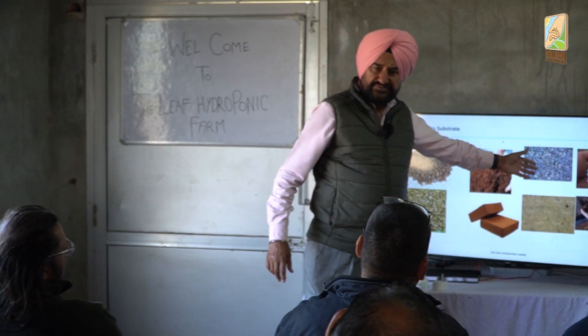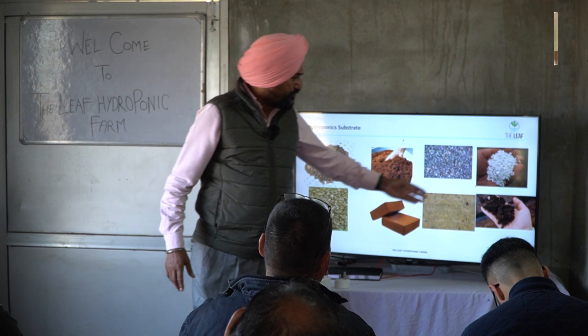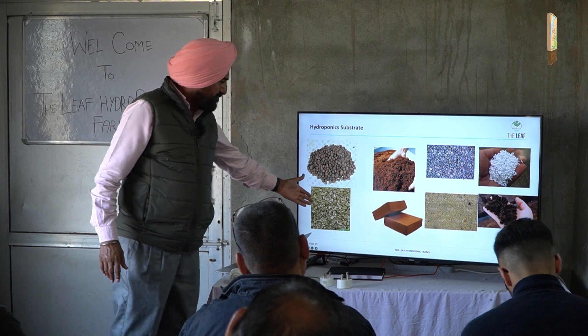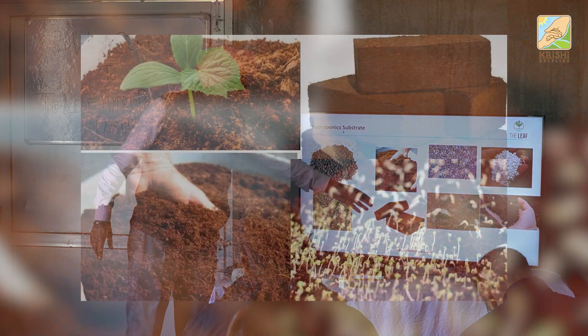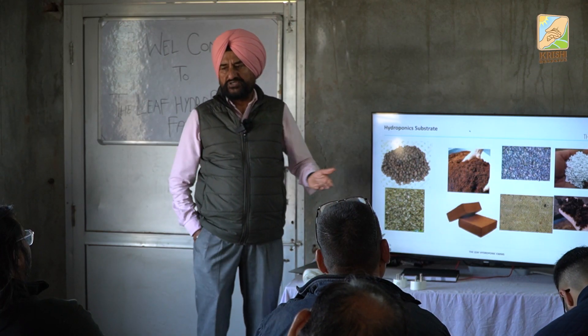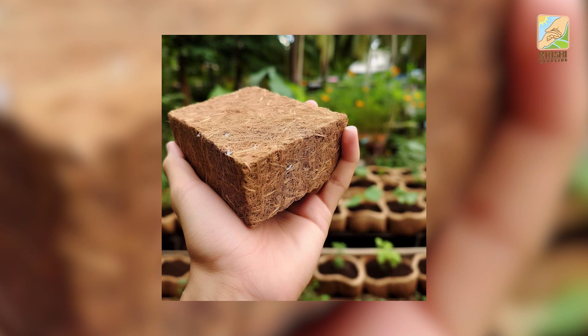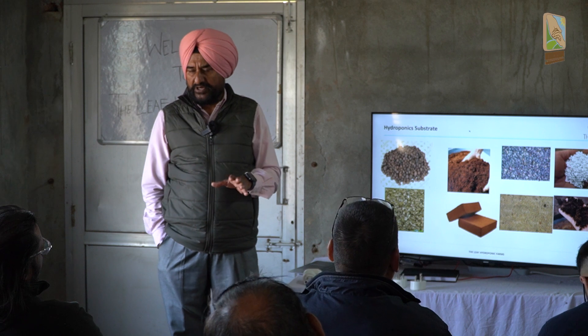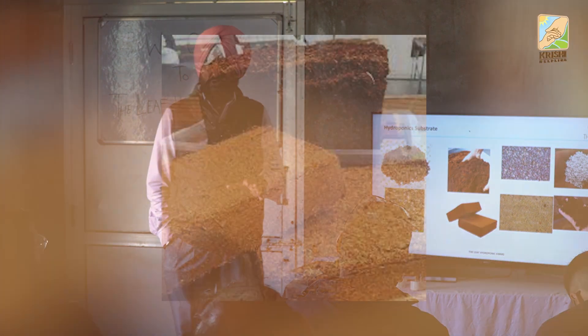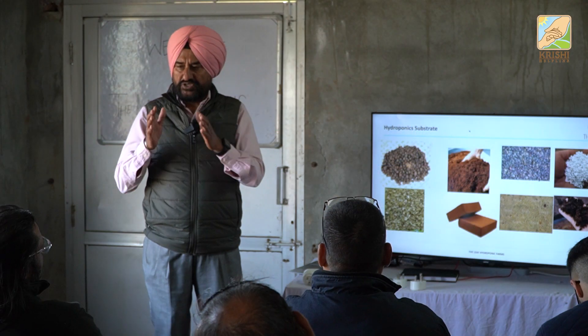This is normal grit size. This is perlite. This is vermiculite. Cocoa peat comes in the form of bricks like this, which expand — 5 kg of cocoa peat will expand into 75 litres of cocoa peat, that's about 15 times expansion when it is properly pressed with reduced moisture.